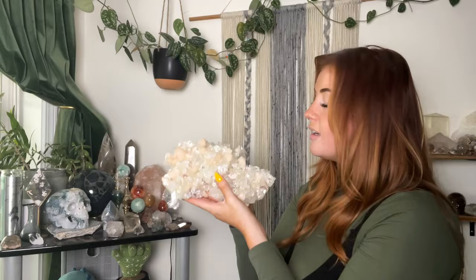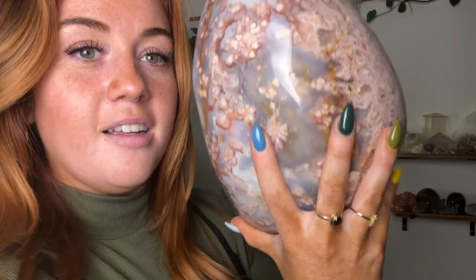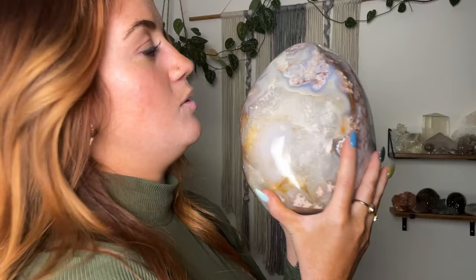I literally have to cradle this one — it weighs 9.5 kilos, which is about 2.2 pounds per kilo, so this is over 20 pounds, maybe more. This is a flower agate freeform from Madagascar, and I got it from Stella Crystals. She's huge, has the prettiest color, and I got her for a steal. I love that quartz pocket on the side too, but I can't hold her for long.